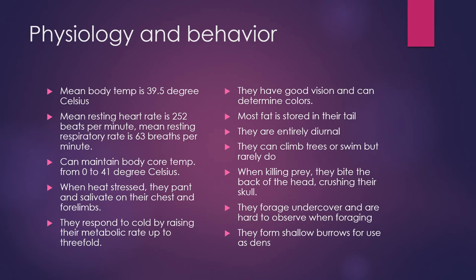So physiology and behavior. I read about this in a paper and I thought it was interesting, so I wanted to include it. Their mean body temperature is about 39.5 degrees Celsius. Their mean resting heart rate is 252 beats per minute. Mean resting respiratory rate is 63 breaths per minute. They can also maintain their body core temperature in a range of 0 to 41 degrees Celsius. When heat stressed, they pant and salivate on their chest and forelimbs. They respond to cold by raising their metabolic rates.